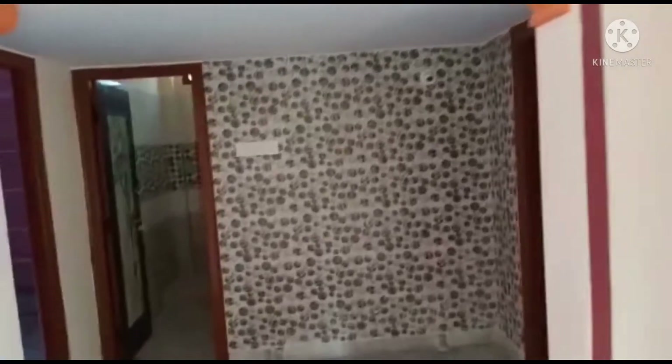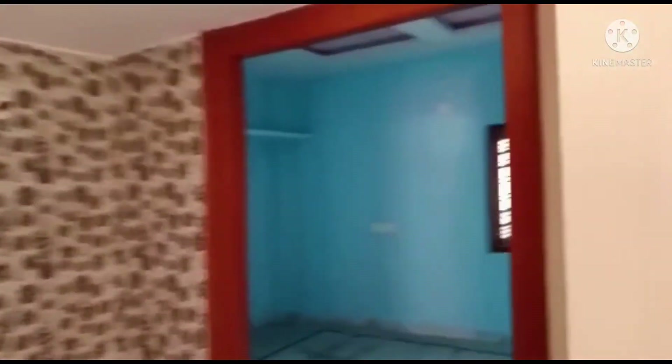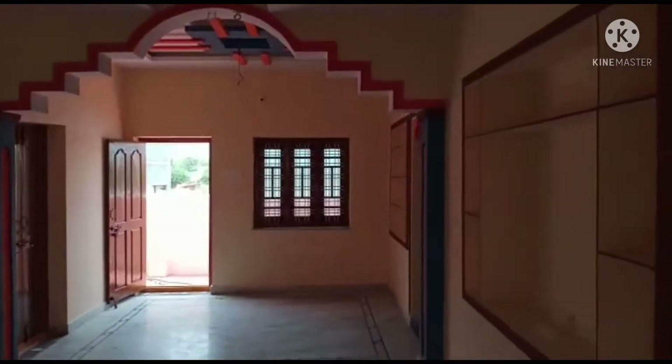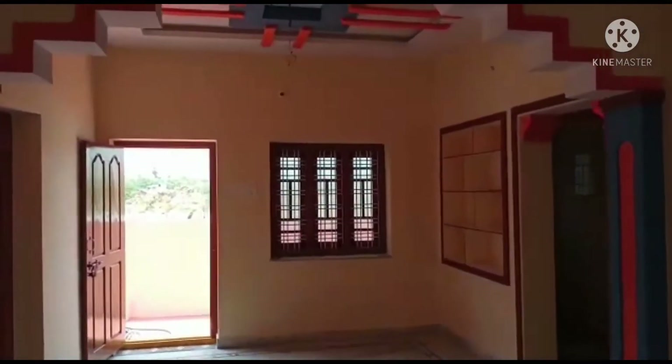Here we are going to the right side of the master bedroom. The attached master bedroom is designed to be attached. We are also going to the kitchen.